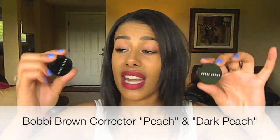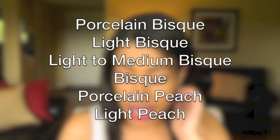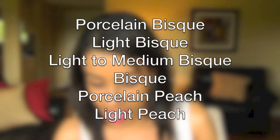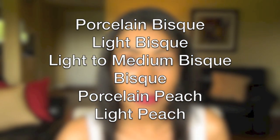My favorite under-eye corrector is the Bobbi Brown corrector. The shades I use are dark peach and peach, and I mix these two. They have a range of bisque correctors which have more of a pinky undertone, and a line of peach correctors which have more of an orange undertone. For fair to medium skin, the porcelain bisque, light bisque, light to medium bisque, bisque, porcelain peach, and light peach are ideal.